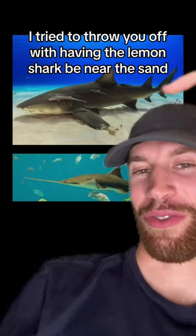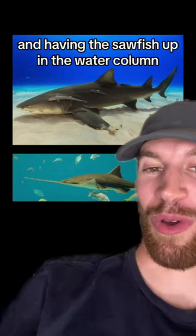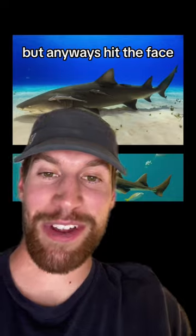So did you get it right? I tried to throw you off by having the lemon shark be near the sand and having the sawfish up in the water column. Anyways, hit the follow for more!